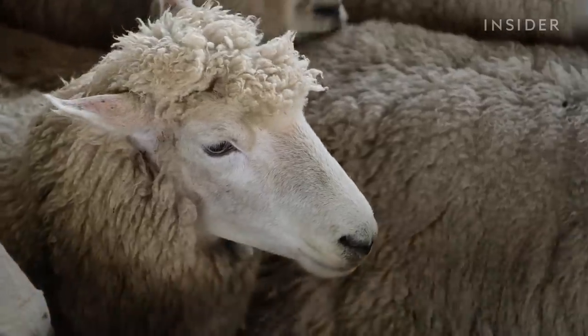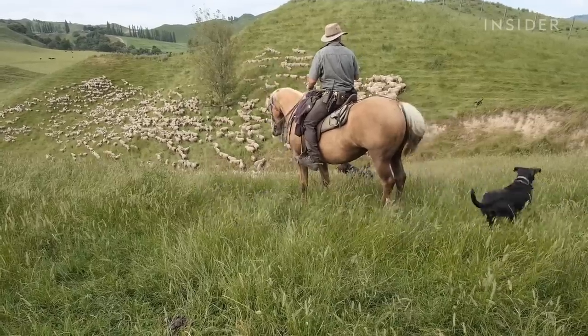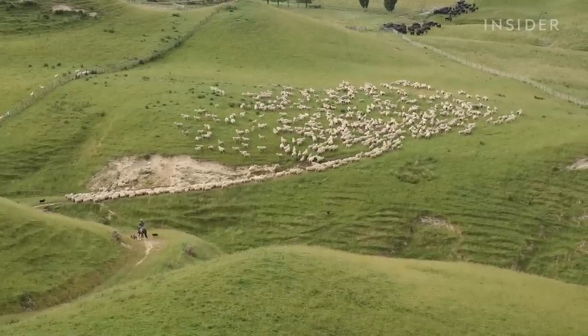It's soul-destroying to see the wool prices so low, and it's the most amazing natural product. But these sheep farmers haven't given up hope. As demand grows for natural fibers over synthetic ones, Tom hopes for a resurgence in the price of New Zealand wool.